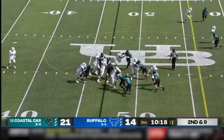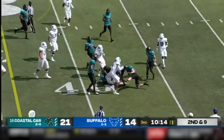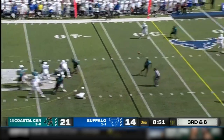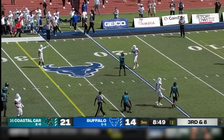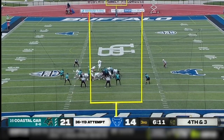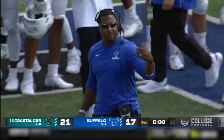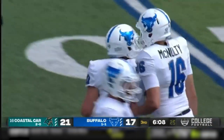Second and nine. Another handoff — this to McDuffie. He is just running through arm tackles. Buffalo on the Chanticleers 41. Here comes the blitz. Vantrese gets it away and completes over the middle — what pocket presence. From 36, snap is good, kick is up, and he got it. Alex McNulty adds three more points. Coastal Carolina with a four-point lead in the third.